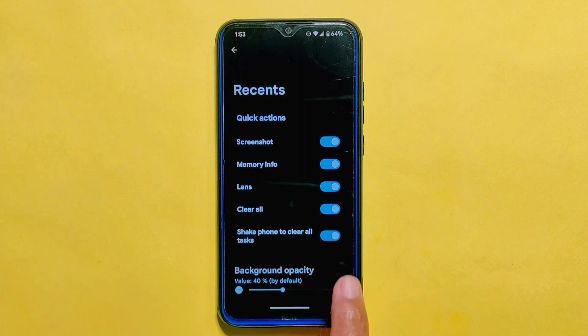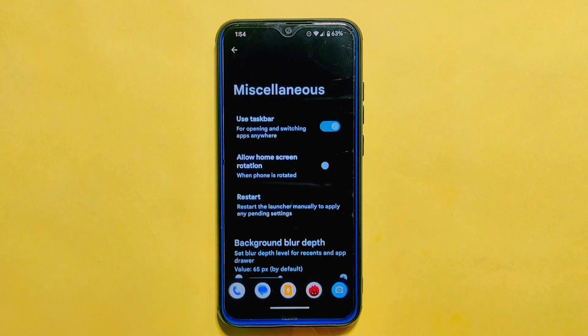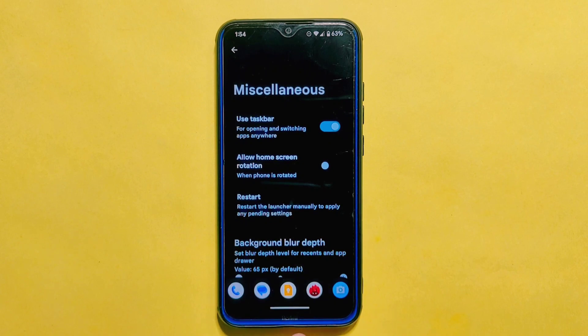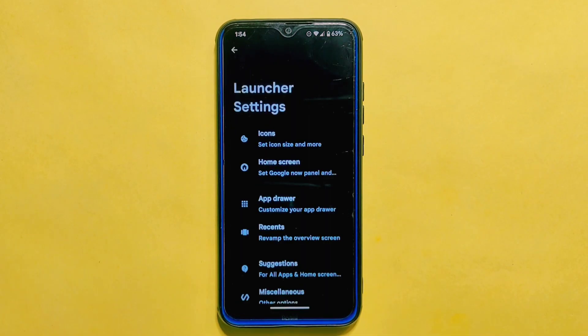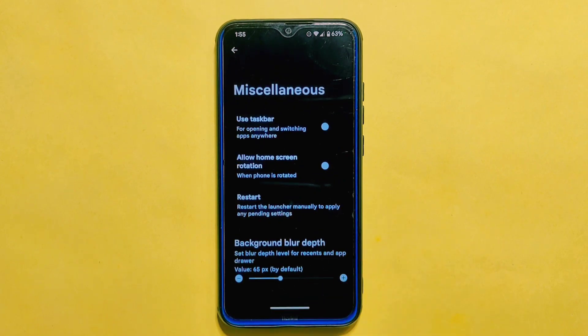The ROM also comes with a miscellaneous section which includes a taskbar option. This displays a taskbar at the bottom of the screen, and it has been improved — you can now make it appear by simply swiping up from the bottom and dismiss it by swiping down, which is really helpful for multitasking and easy app switching. A restart option has also been added to help apply pending settings. However, the hidden and protected apps option from the previous build has been removed entirely, which is a major downside as it's one of the must-have features in any ROM.